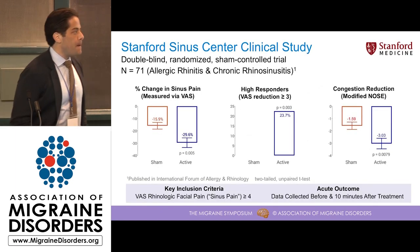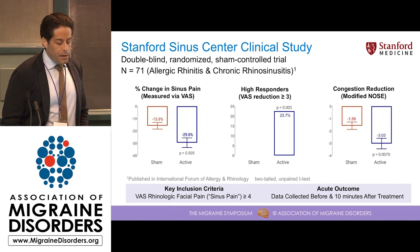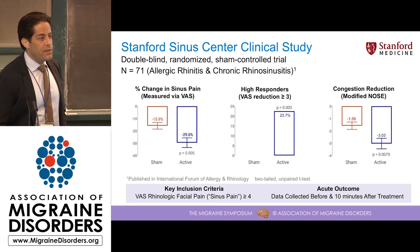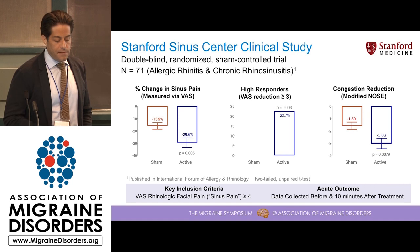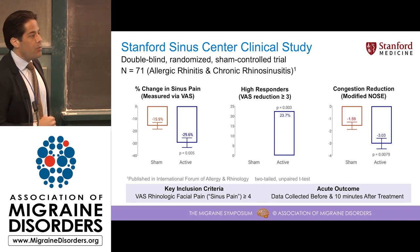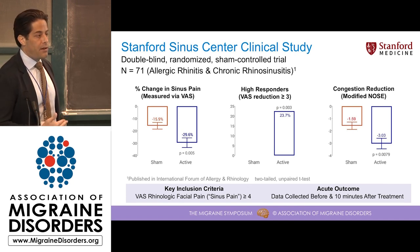I'll go over a couple of clinical studies we have carried out. This was our pivotal trial for FDA clearance, run at the Stanford Sinus Center — a double-blind, randomized, sham-controlled trial of 71 patients that were predominantly allergic rhinitis and chronic rhinosinusitis patients. The key inclusion criteria were presentation of sinus pain of four points or greater out of ten. This was an acute study, looking at pain and congestion before and after a five-minute use of the device. After a single use, we see a rapid reduction of 30% in pain, which is statistically significant and greater than the sham device. That was the primary endpoint for our FDA submission, allowing us to go forward with the clearance.